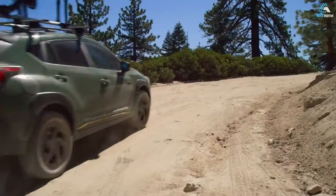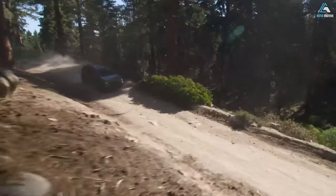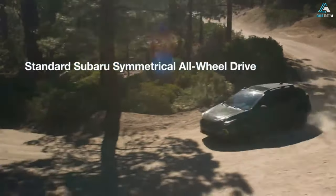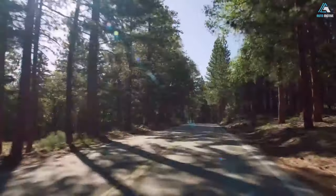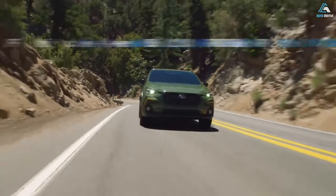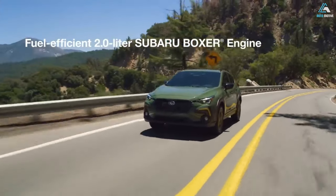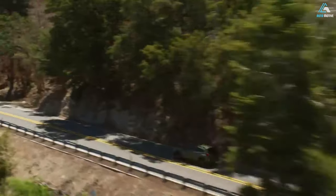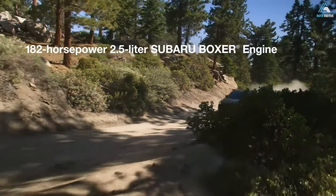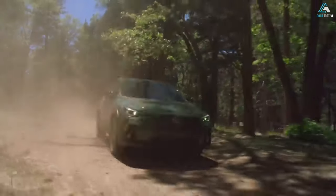Rugged, trail-tough design. The Crosstrek Wilderness is built for your boldest adventures, and that philosophy extends to its rugged, off-road-ready style. Protective cladding and redesigned front and rear bumpers help defend against rough trails. Anodized copper finish accents, hexagon-pattern LED fog lights, and available geyser blue paint — exclusive to Wilderness family vehicles — all create a look like nothing else on the block or in the backcountry.